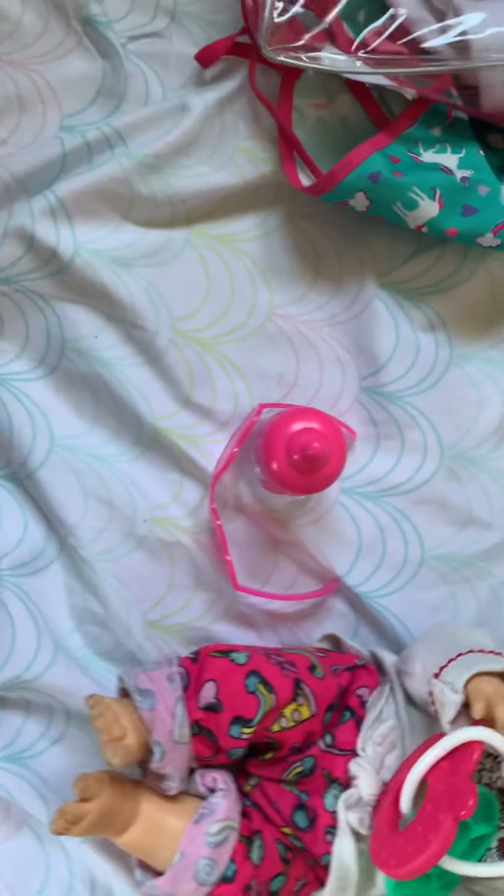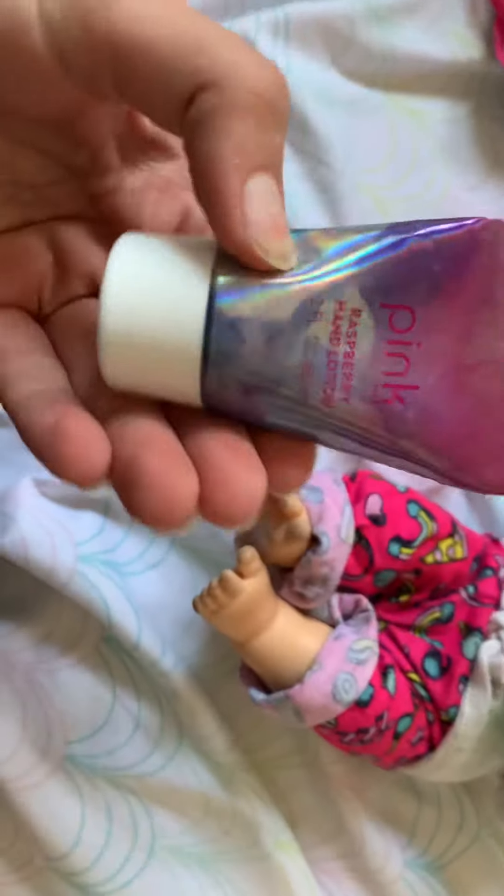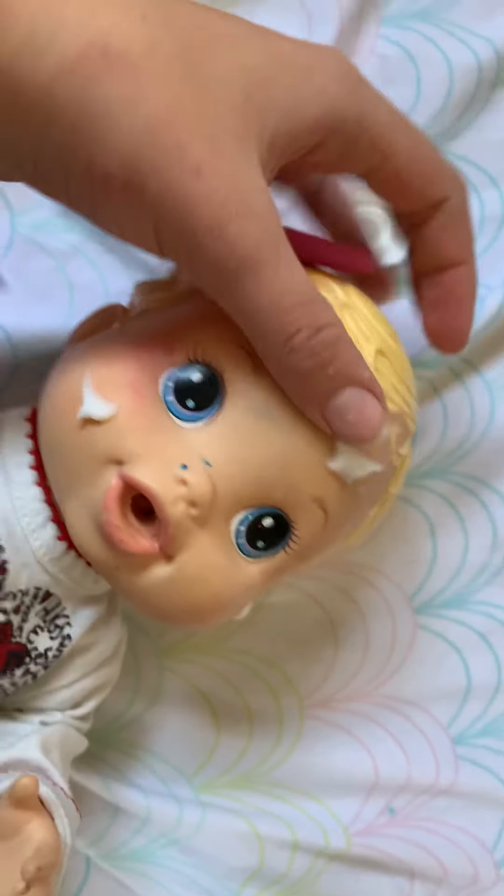That's for later. And we're going to get some lotion on her. I'll be right back. Okay, I got the lotion on and I'm just going to rub it in.